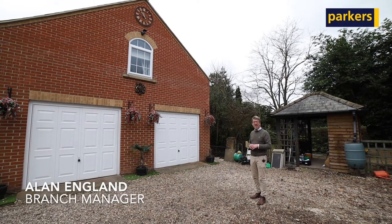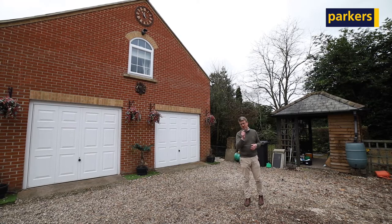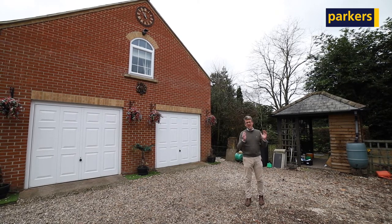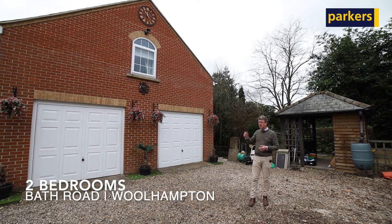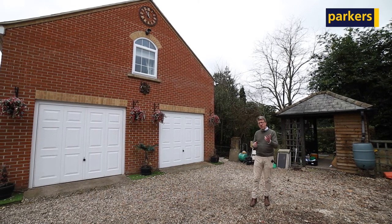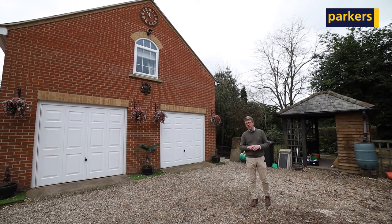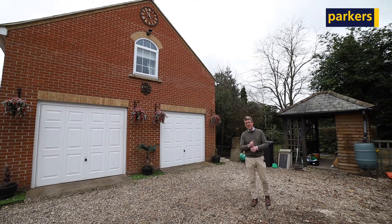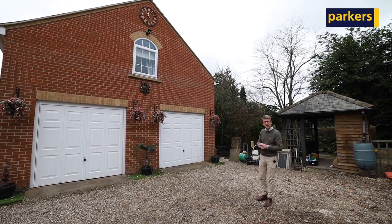Hello, it's Alan from Parkers here and today we're in Woolhampton to have a look around a property that's coming to the market to rent immediately. The property is a coach house with two double bedrooms and two spaces off-road parking. Everything is included with this property — your heating, your water, even Netflix. Fantastic property. Let's go and have a look.